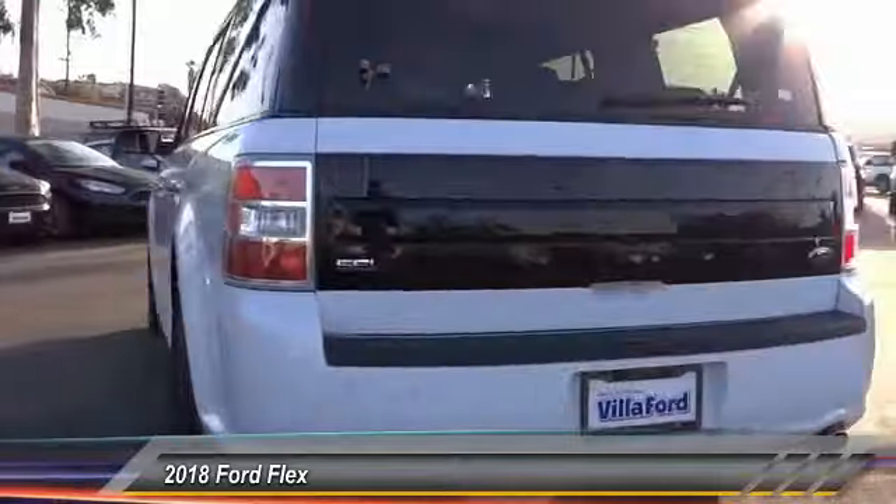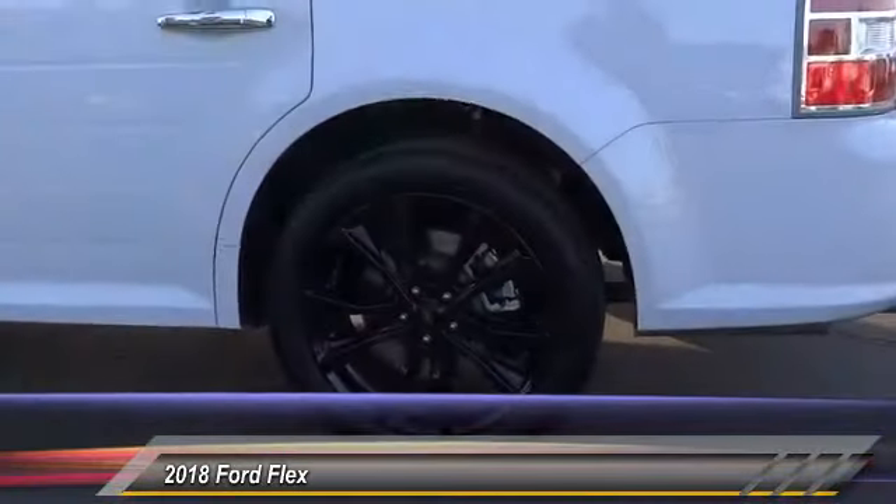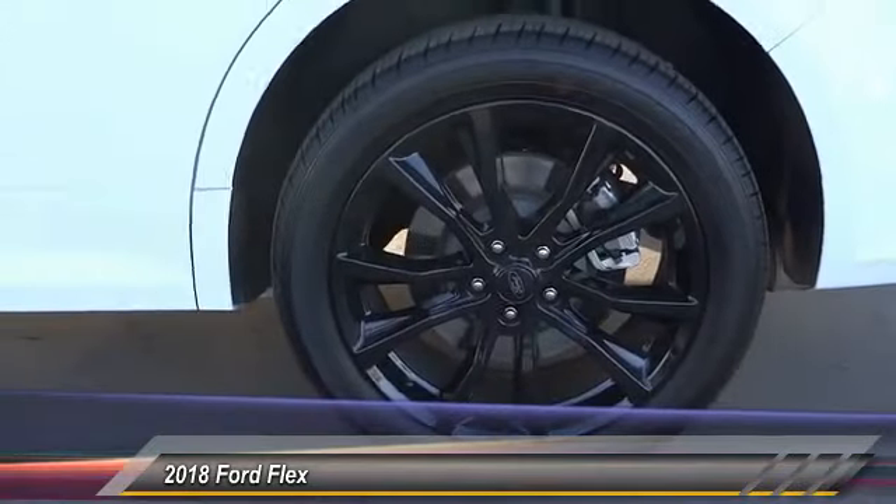Power steering, alloy wheels, four wheel disc brakes, AM FM CD MP3 radio, universal garage door opener. Come take a test drive today.